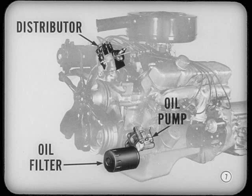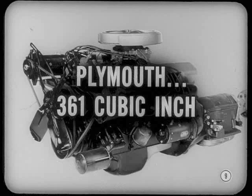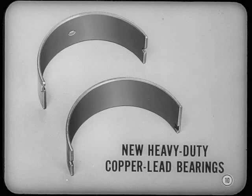How do the engine changes stack up by models? Well, on Plymouth there are two 318-cubic-inch V8 engines — one with a two-barrel carburetor, the other a four-barrel. Each one has a different camshaft. There's also a 361-cubic-inch Plymouth engine with a four-barrel carburetor. It replaces the 350-cubic-inch engine used in some models last year. All Plymouth engines will have longer life, too. The use of heavy-duty copper-lead connecting rod bearings is one reason.